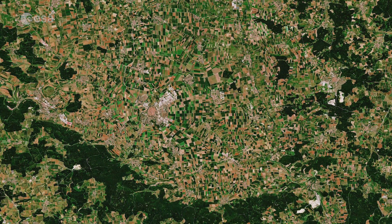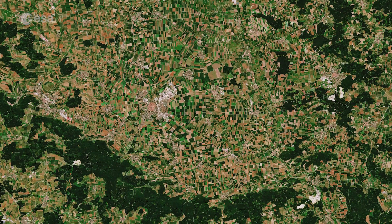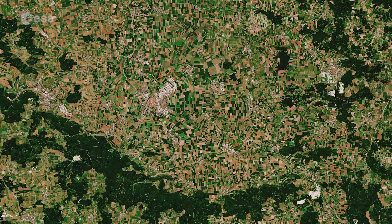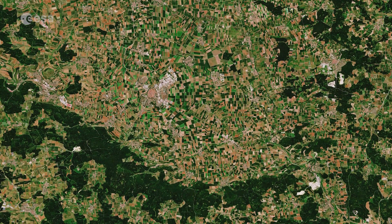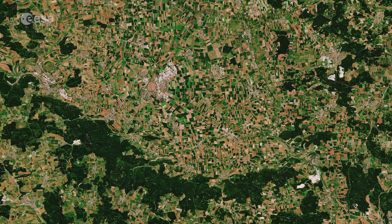Copernicus Sentinel-2 is a two-satellite mission. Each satellite carries a high-resolution camera that images Earth's surface in 13 spectral bands. Data from Copernicus Sentinel-2 can help monitor changes in land cover.